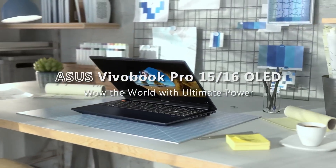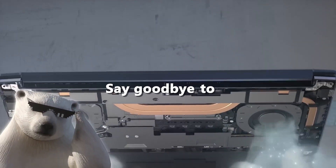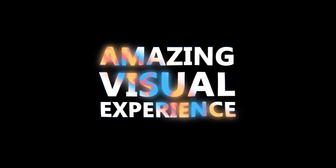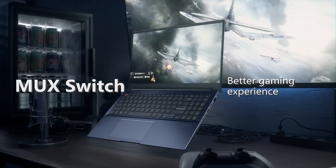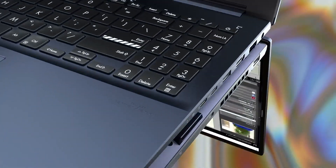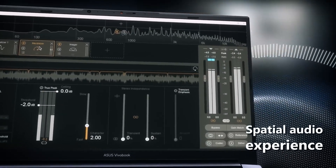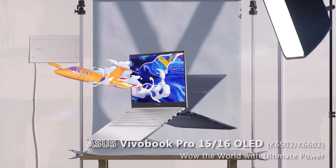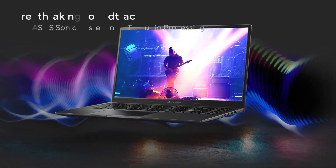Number 4 on our list is the Asus VivoBook 16, a compelling choice for those seeking a balance between performance, design, and affordability. It sports a sleek, modern design with a plastic chassis that keeps it lightweight at just 1.8 kilograms. The 16-inch IPS display with a 16:10 aspect ratio offers a resolution of 1920 by 1200 pixels, delivering sharp and clear visuals with good color accuracy and brightness. Under the hood, it is powered by Intel's 12th Gen Alder Lake processors ranging from Core i5 to Core i7, configurable with up to 16GB of RAM and 1TB of SSD storage.